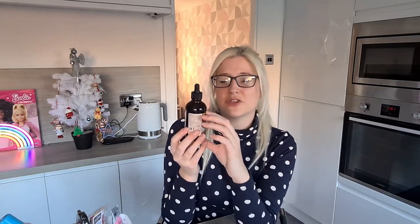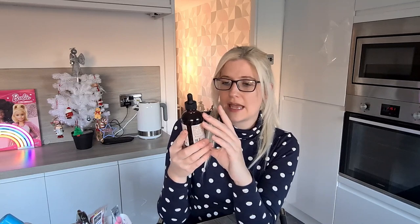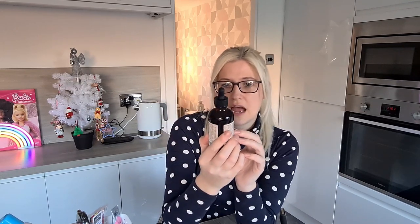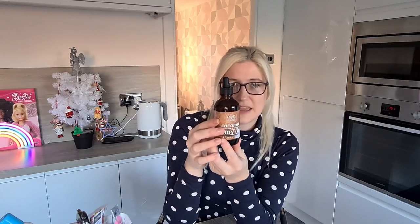The next thing I picked up I thought looked quite premium and it was only £1.99. This is the Dead Sea Collection coconut body oil — I like how it's a wee dropper bottle. It's meant to be really good for your skin, so I really liked it and popped it in as well.